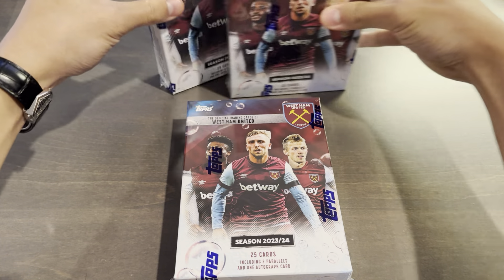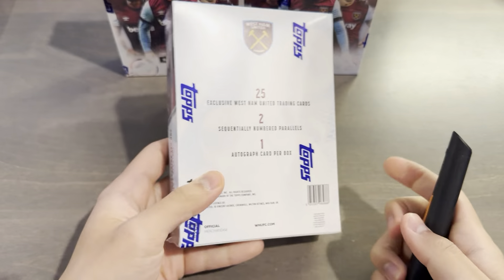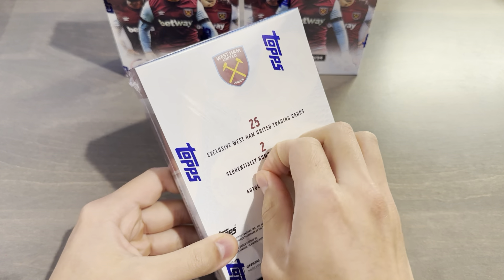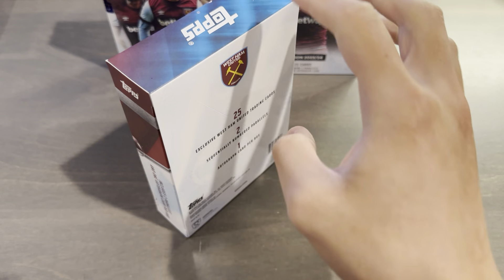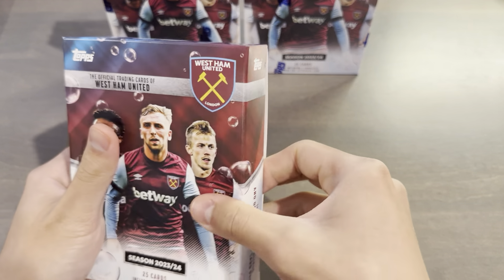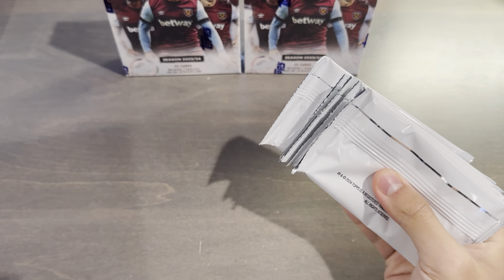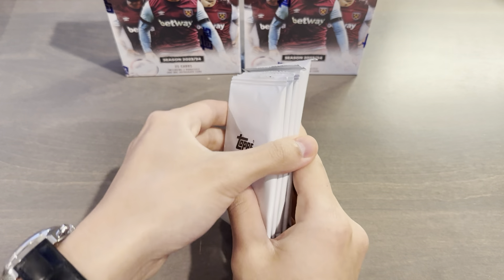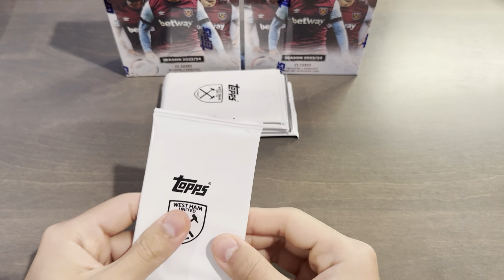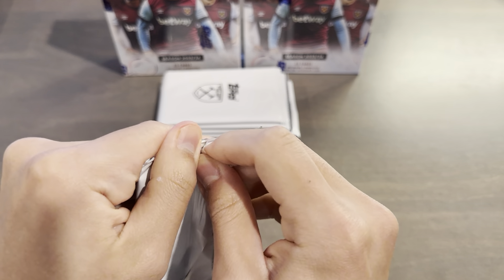Alright, let's get started — I'll do all three boxes in one video. I think some players definitely sign less than others in this set; it's not like all players will have autos out of 99. Especially players like Lucas Paqueta — haven't really seen any of his autographs. On the secondary market I'll try to buy more boxes, but as of today these are the three that I have.